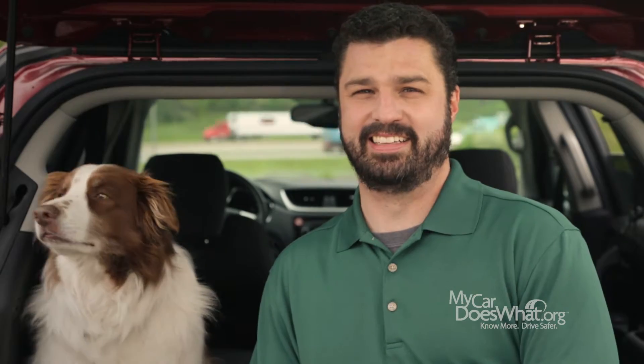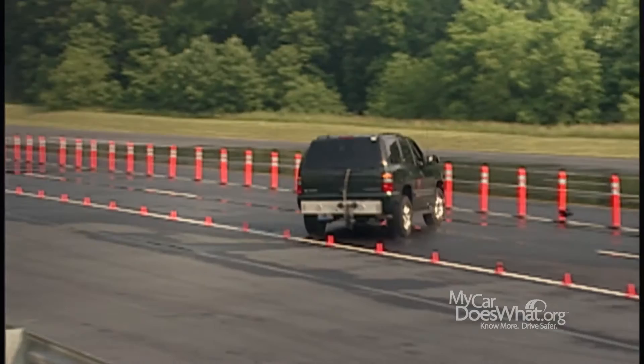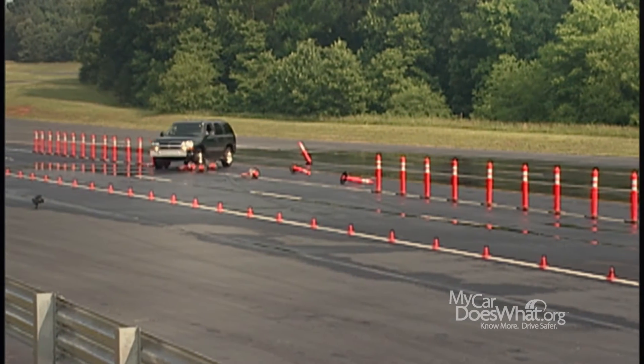Take a look at what happens without ESC. Technicians have turned off the ESC — something you can't do at home. The car almost does a complete 360 spin-out. Imagine being in the real world — you could have swerved off the road, rolled over, or maybe even veered into oncoming traffic.